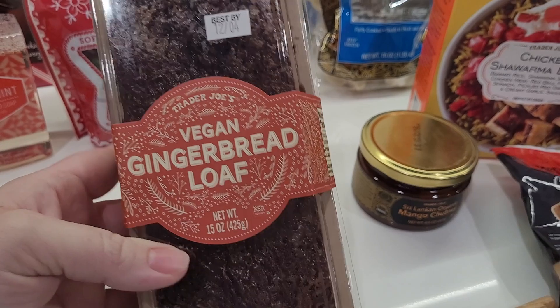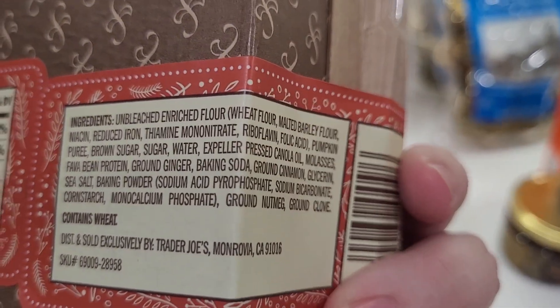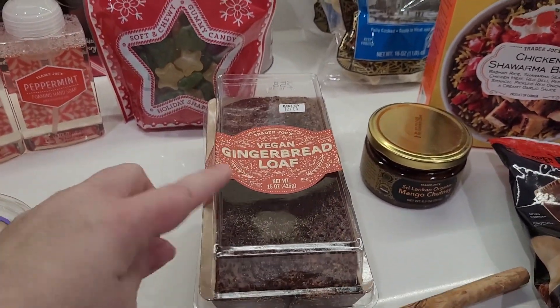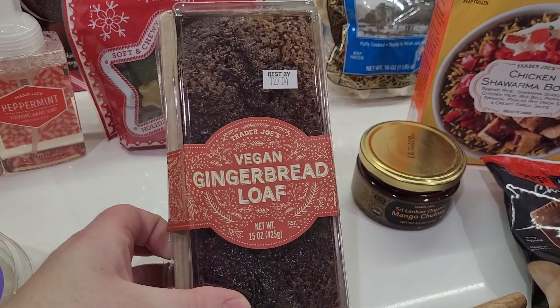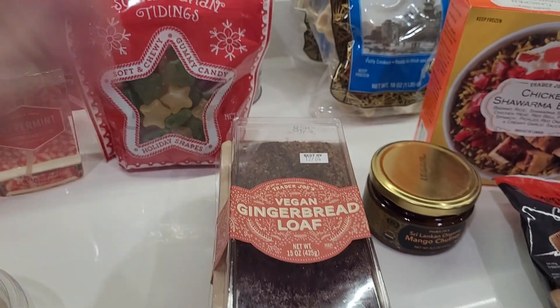A vegan gingerbread loaf — how exciting! There is definitely wheat in it; it is not a gluten-free product. Here's the rest of the label. We are going to do a taste test of this one as well. My family tends not to gravitate toward gingerbread-flavored things, but we do enjoy cinnamon, so I'm intrigued to see what we think.